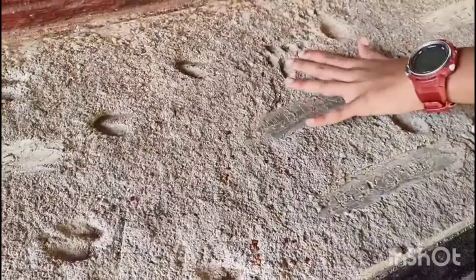This is a porcupine. There's also a civet cat. Including a sloth bear, which is really rare. And a tiger — see how big it is compared to the other footprints. And there's also a leopard.